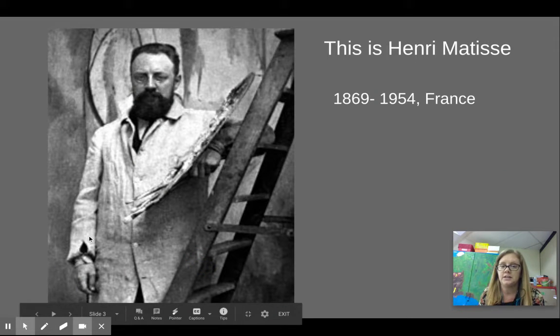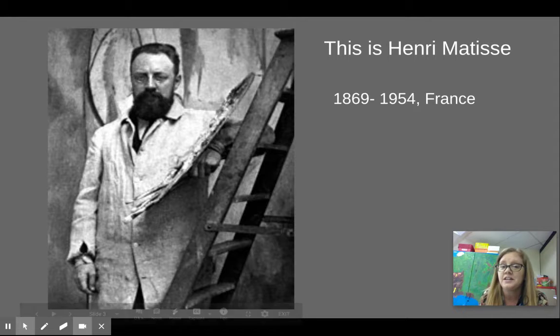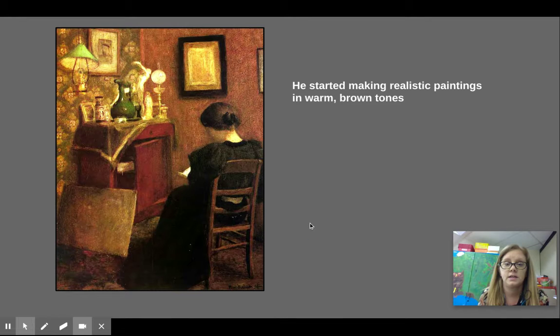This is Henri Matisse. He lived from 1869 to 1954 and he lived most of his life in France. Here's a painting from when he first started being an artist. He was actually a lawyer first but liked art so much that he started making paintings and doing artwork full-time.